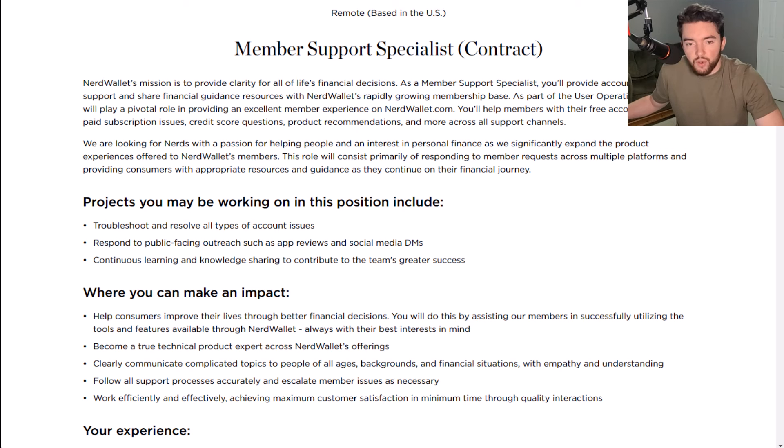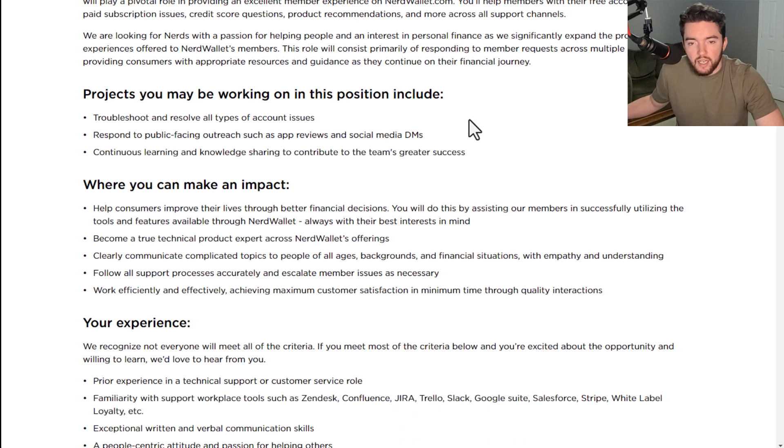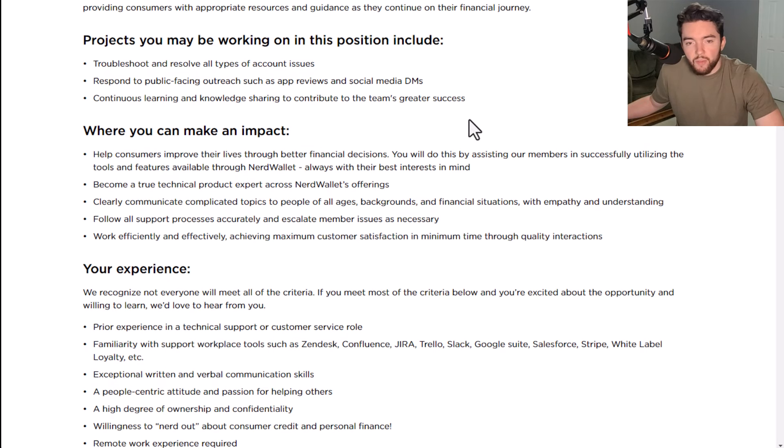They're looking for nerds with a passion for helping people and an interest in personal finance as they significantly expand the product experiences offered to NerdWallet's members. Projects you may be working on include troubleshooting and resolving all types of account issues, responding to public-facing outreach such as app reviews and social media DMs, and continuous learning and knowledge sharing to contribute to the team's greater success.